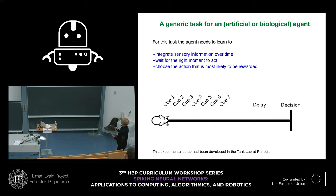For most of these tasks, a number of capabilities need to be present: integrate sensor information over time, wait for the right moment to act rather than just being reflexive, and choose the action most likely to be rewarded — decision-making. In this task, a rodent is on a linear track and while moving along, it sees cues flashing on the left and right, then must cover some delay, come to a decision point, and decide to go left or right.